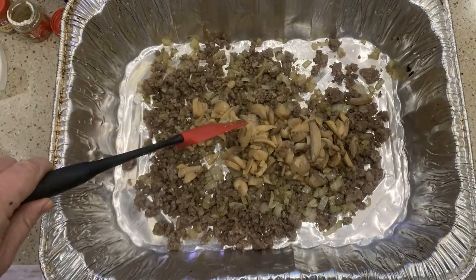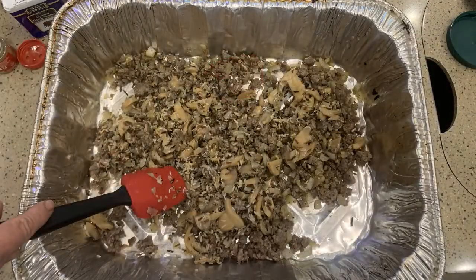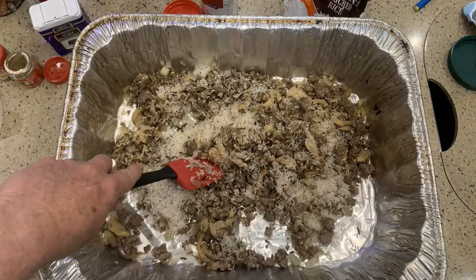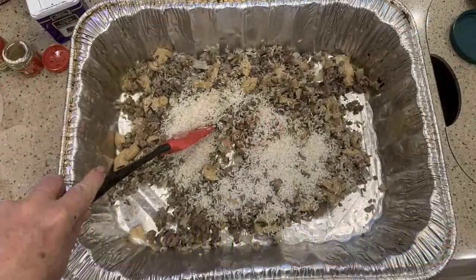Next ingredient is the wild rice blend — sprinkle that on and mix that in. I like to mix between each ingredient; this ensures that all the ingredients are blended evenly. Next is our basmati rice — let's add that to the mix and stir. And our next one is the long grain rice — put that in and mix that in. It's all blending nicely.